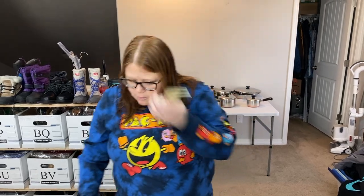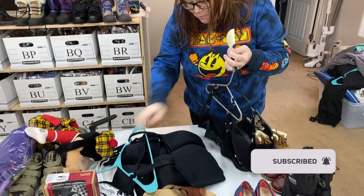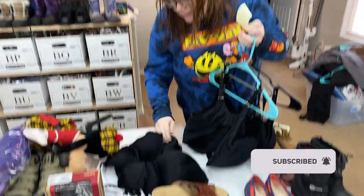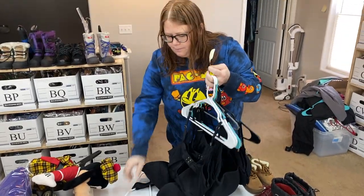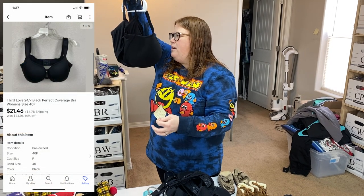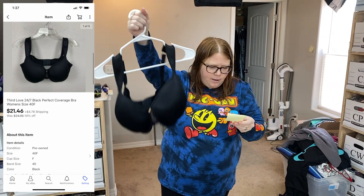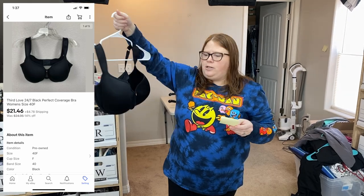And then on the table — I finally got around to listing the bras that Chris drafted for me and one of them already sold. These bras do seem to be a fairly quick seller for us and we have a lot more to work through. This was Third Love Perfect Coverage, $40. It sold on eBay for $21.46 plus shipping.